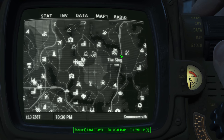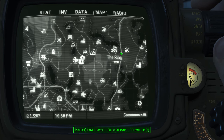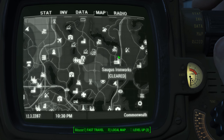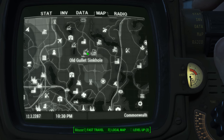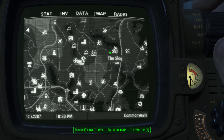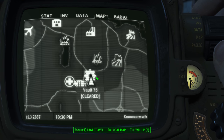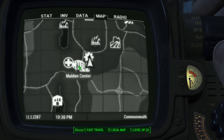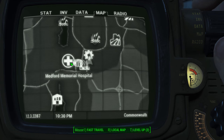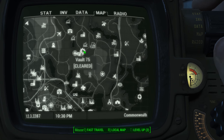If you come down to about the central part of the highway, where you start seeing the water break off and become real thin here, and then head to your west, you're going to find Greentop Nursery, the Old Gullet Sinkhole, Slog. You're going to find this cluster of icons for Slocum Joe's Corporate HQ, Malden Center, the Medford Memorial Hospital, and this will be Malden Middle School.